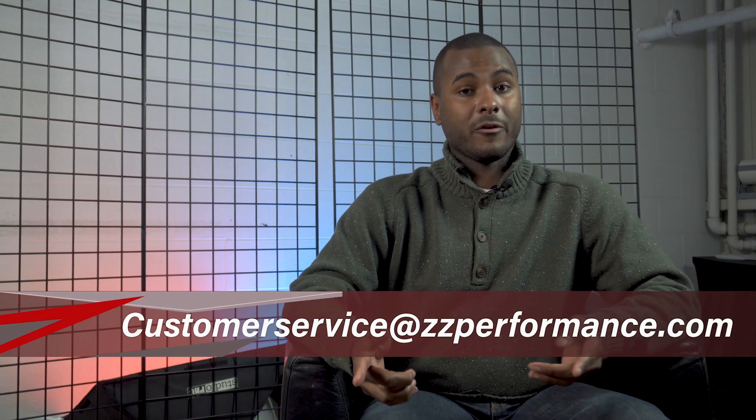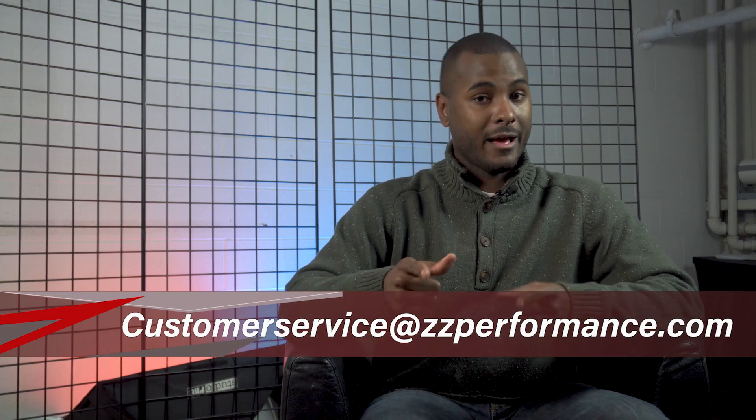It's all about the mass airflow sensor. When you see 'too lean,' the engine has unmetered air coming into it. Do those things and that should lead you on the right path to getting that check engine light off. Once again, Ryan D at ZZP here — if you have any questions, hit us up at customerservice@ZZPerformance.com. Have a good one.